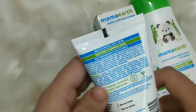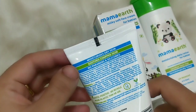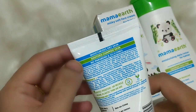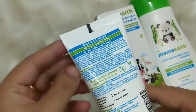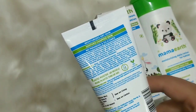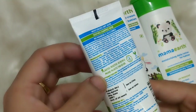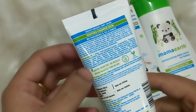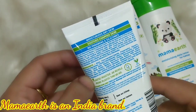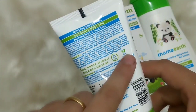Looking at the back, it nourishes dry skin and rough skin. It doesn't contain parabens or silicones. The key ingredients are all listed. Mama Earth is a Plastic Positive Brand, and it is cruelty-free.